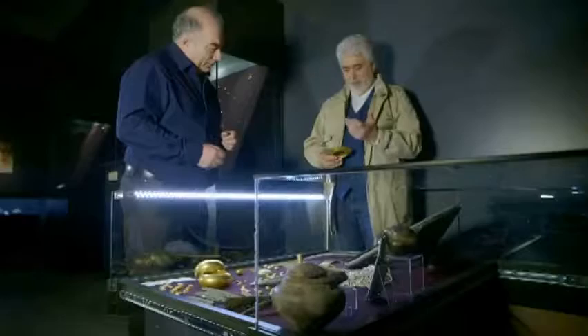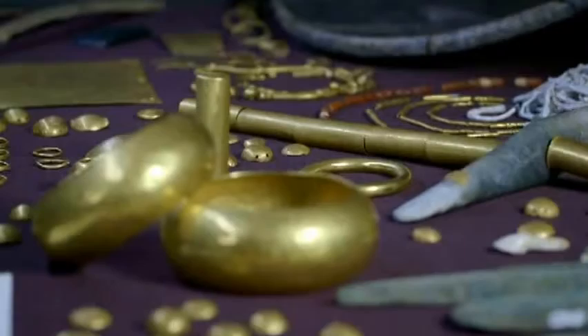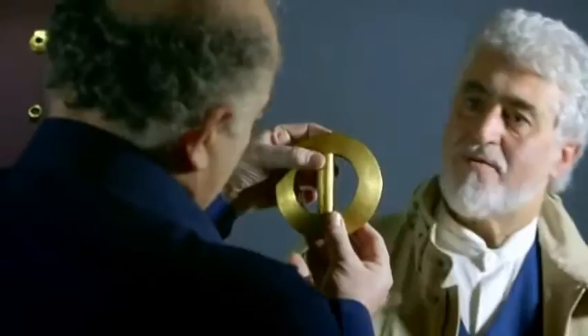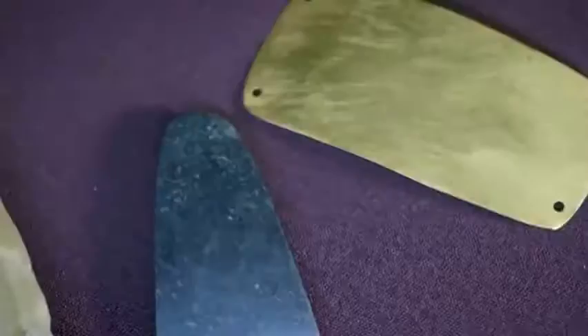Expert Christo Smolinov believes this precisely made jewelry is proof of a surprisingly advanced civilization. "Those are two separate gold objects, quite different, and still they fit perfectly. This is more than you can expect from a culture 7,000 years old. It is a super culture — it's amazing how precise their measurements were in a culture that is so ancient."